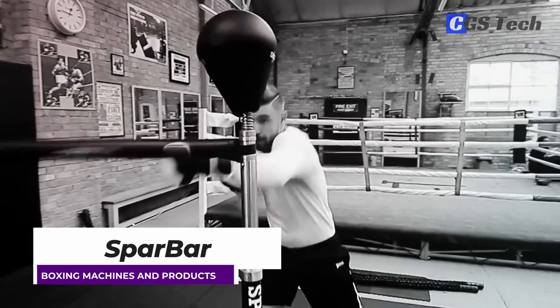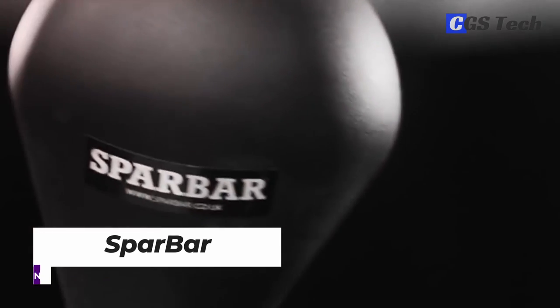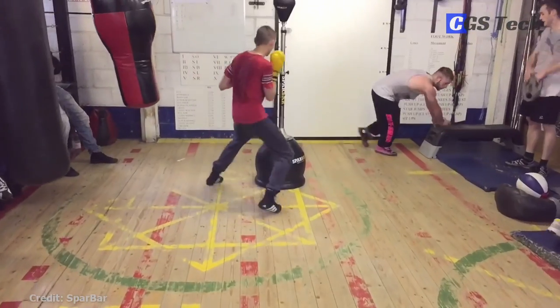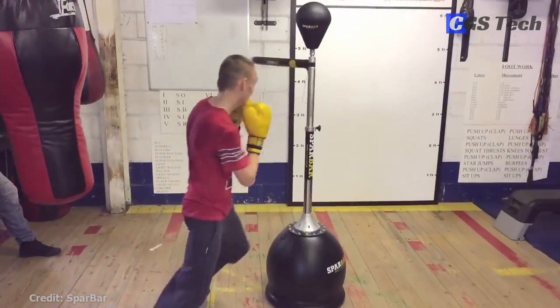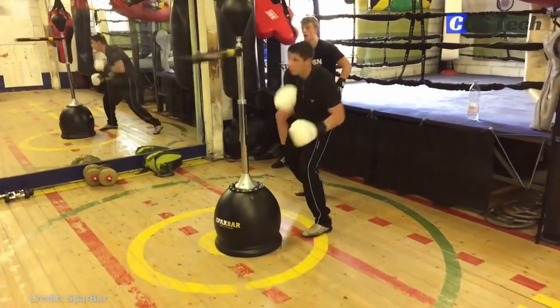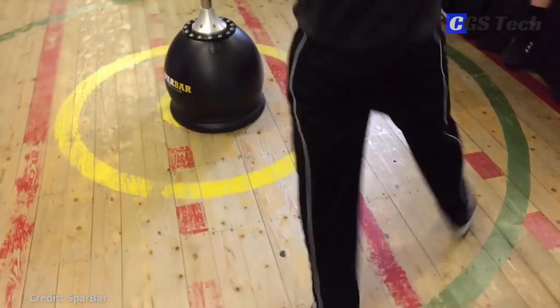The Spar Bar is a piece of boxing equipment designed to help you improve your defense and enhance your reaction time and punching accuracy. It's designed as a standalone system with a weighted base, padded punch bag at the top, and a spinning bar beneath it that rotates 360 degrees. When you punch the spinning bar, it will come back and hit you if you don't duck, block, or move away.